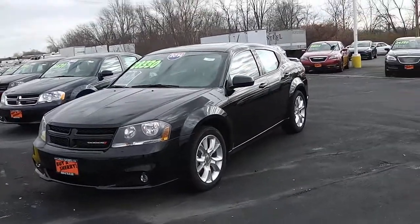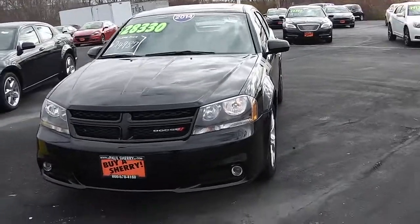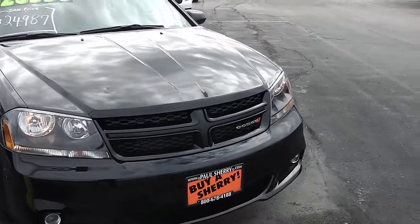Welcome to Paul Sherry Chrysler Dodge Jeep in Piqua. Here we're looking at a 2014 Dodge Avenger. This is the RT model, Raleigh Appearance Group, with black headlight bezels and the signature Dodge crosshair grille.